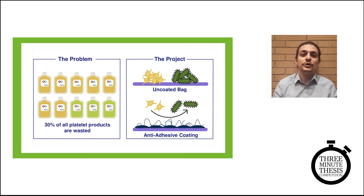Should this project work out, we have the potential to not only increase the effectiveness and the safety of platelet transfusion, but to increase the supply of these life-saving cells — not only for Canadians, but for patients in need all over the world. Thank you.